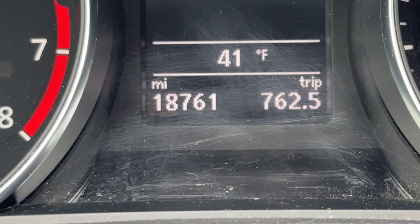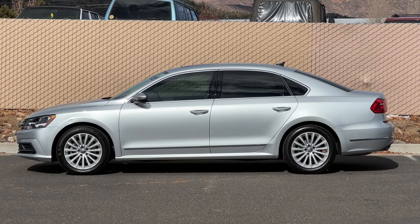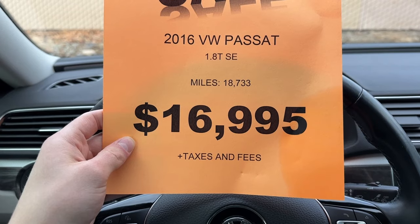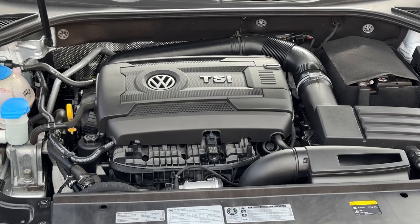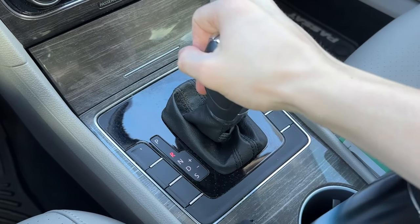Welcome aboard to this low-mileage US-spec 2016 Volkswagen Passat, a fantastic midsize sedan with fantastic features at a pretty affordable price point. For the listed price of just $17,000, you get Volkswagen's somewhat quick 1.8 turbo 4-cylinder with 170 horsepower and 184 pound-feet of torque, and a 6-speed automatic transmission.